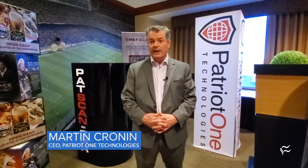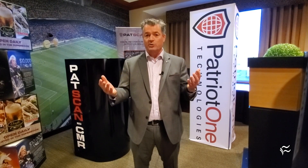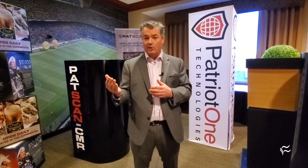Patriot One is all about public safety through threat detection. Our philosophy is that people should be able to go about their business unimpeded and not have to go through fixed security checkpoints to be wanded or patted down every time they go into a hotel, shopping mall, or anywhere where the public may be at risk of acts of violence. We've developed sensors that can be concealed — covert and unobtrusive — allowing people to pass through with their everyday objects unimpeded, but when a weapon is present, whether overt or concealed, we can generate an alert.